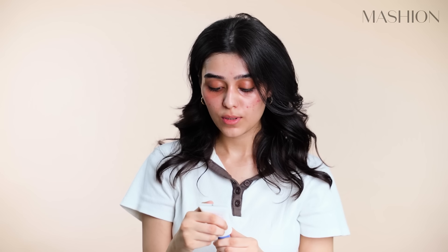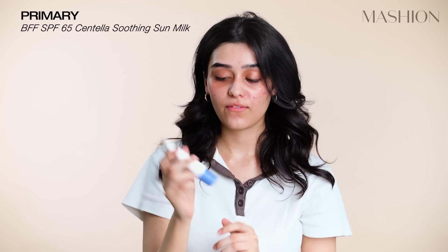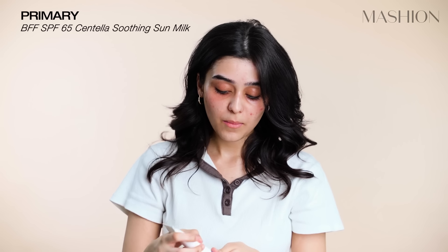Then we'll move on to the SPF. I'm not comfortable with the amount of SPF I have to use, but I have to use it. Because of my small face, I have to take sunscreen on my skin and my eyes too.